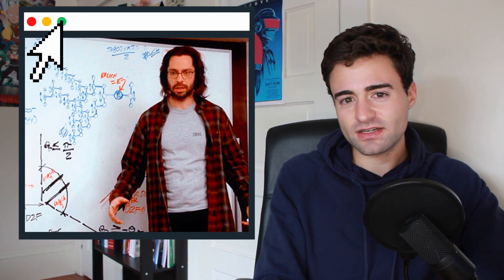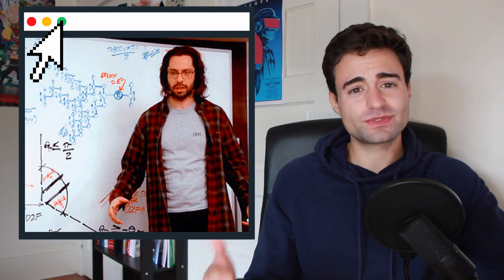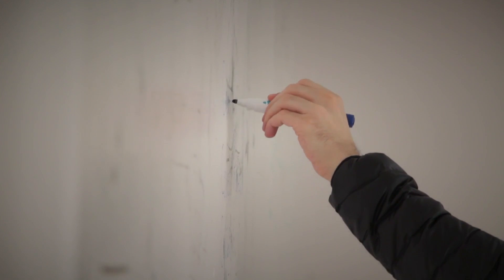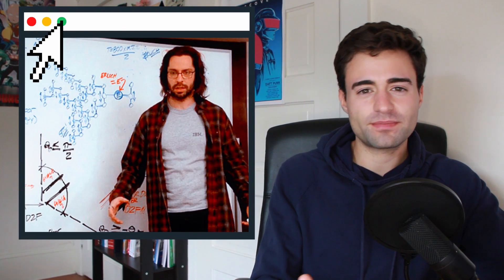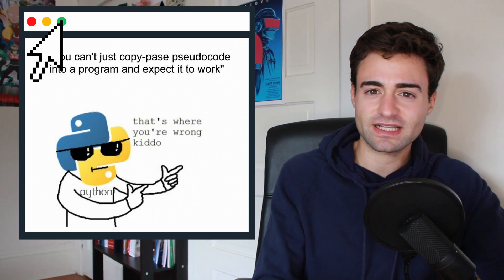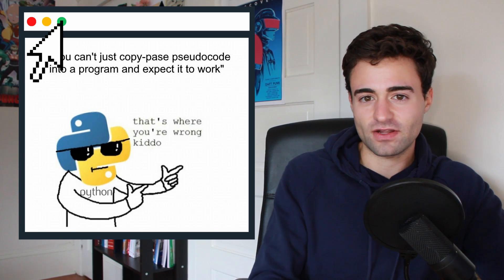My first interview was mostly behavioral, asking about my past experiences, classes, projects, and basically asking questions to the interviewer about what he did on the job. My next two interviews were almost exclusively coding questions, each interview being about an hour long with a total of four interviews. The whiteboarding coding questions were easy to medium level LeetCode questions, so I didn't think they were too hard. Looking back, I wish I brushed up a little more on Python — at the time I was very comfortable in C++ so I chose to answer in C++, but writing answers in Python usually makes the solution more elegant and gives you more time to explain your reasoning.